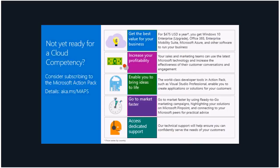If you are not yet ready for a competency, you can stick with the Action Pack subscription. For less than $500 US, you get the new and improved Action Pack loaded with tools and solutions to help you learn more and grow faster. With Action Pack enrollment you automatically get access to internal use rights, which now include Windows 10 Enterprise Upgrade, Enterprise Mobility Suite, Office 365 E3, and Azure monthly credits.